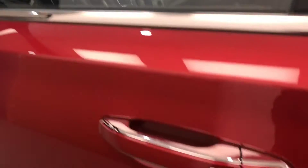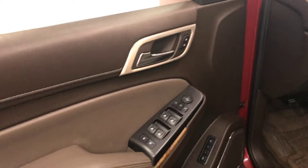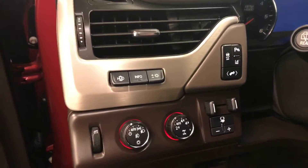Interior options include smart key access, power windows, locks and mirrors, power folding mirrors, memory seats, wood grain trim, premium audio system, power seats with lumbar support, leather wrapped upholstery, sunroof, light controls, four-wheel drive controls and trailer brake.